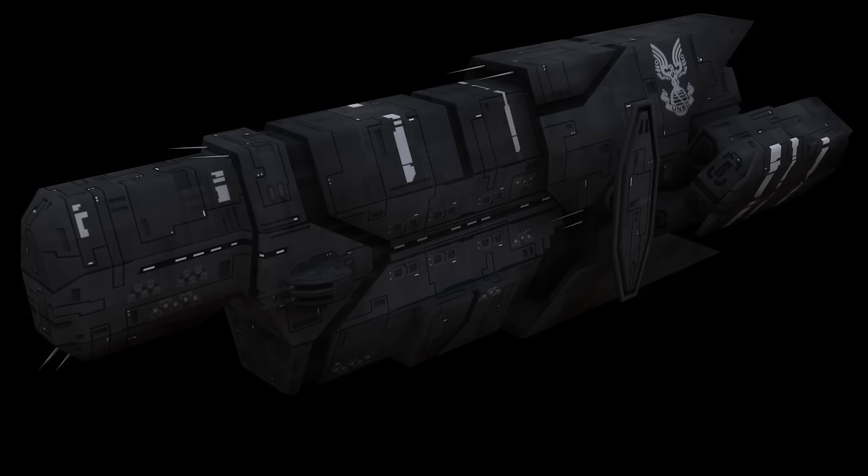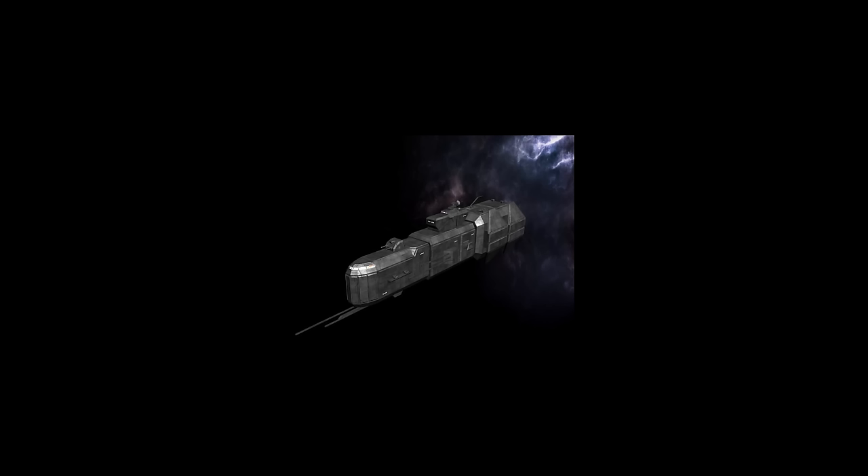The Mako-class corvette entered service in 2388. They had a length of 532 feet or 162 meters and a mass of 28,000 tons. They had two Caster naval coil guns, two Archer missile pods, and two Rampart point defense guns. The Mako rapidly became the most ubiquitous corvette throughout human space, used by the UNSC Navy and other security forces throughout the Sol system and extrasolar colonies. The Mako's maintenance issues would eventually gain infamy in shipyards, ultimately leading the UNSC Navy to retire it in the early stages of the Human Covenant War.